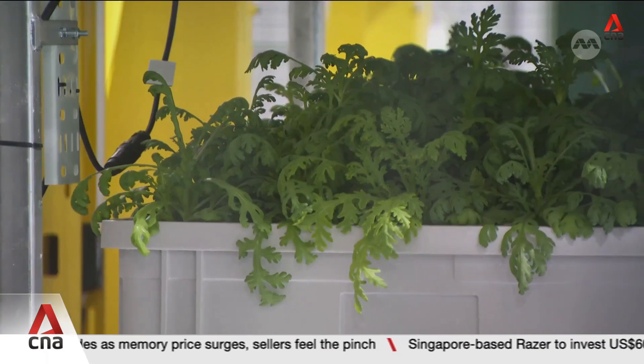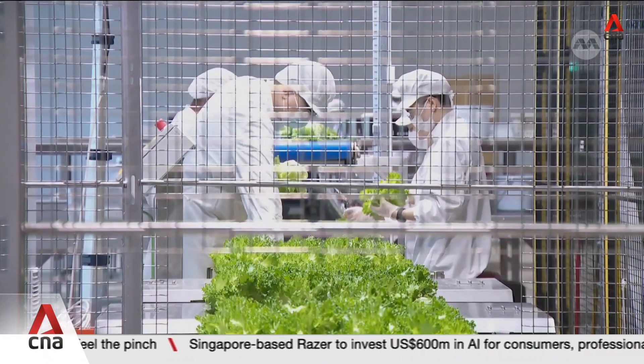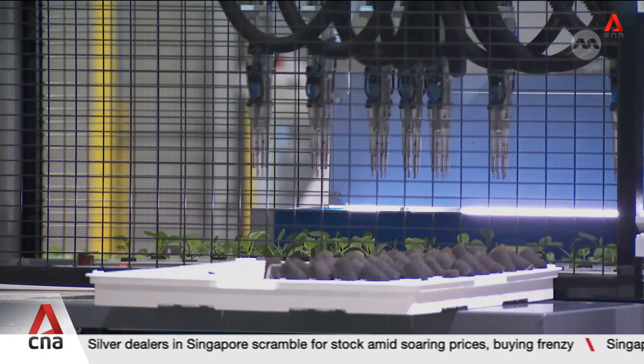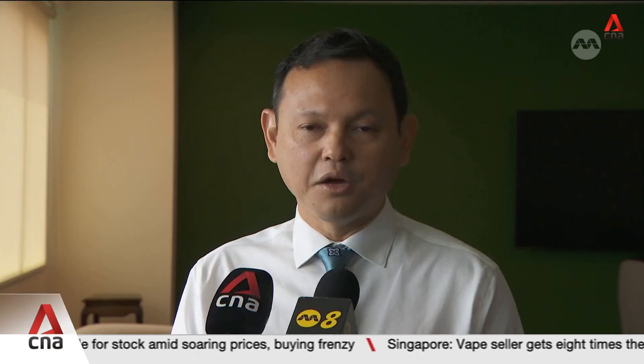At its official launch, authorities say adoption of agri-tech helps farms to overcome land and labour challenges. For many of our farms, we have to be realistic too that competition comes from elsewhere, and why others are able to also bring down costs of production is the use of technology and other new forms of farming.